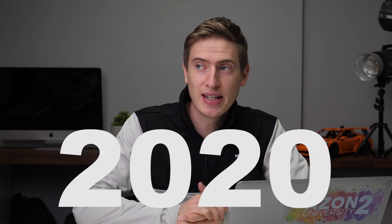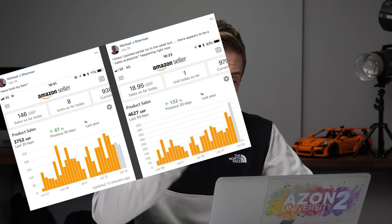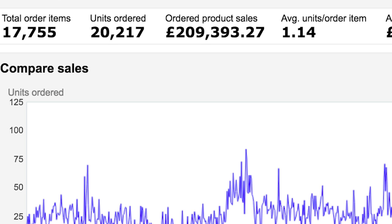I want to do a full walkthrough of what I think is the best Amazon FBA step by step program, especially in 2020. You really want to get something started right now at the beginning of January, so that by December you could be selling your product at Christmas and making a mint. The best Amazon FBA course is Azon University — and yes, this is our course, but I genuinely think it's amazing and we've had incredible success from it.